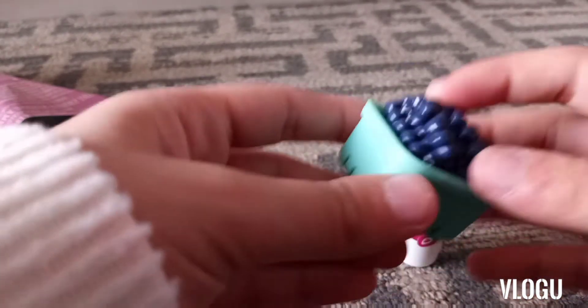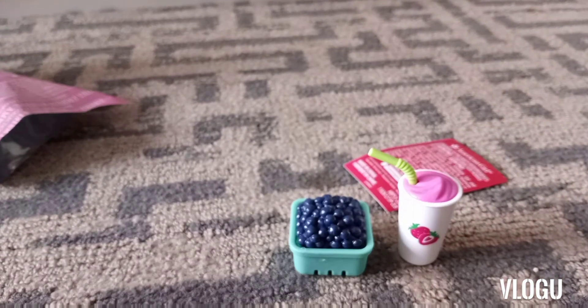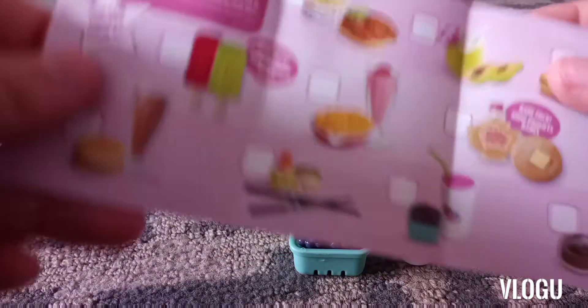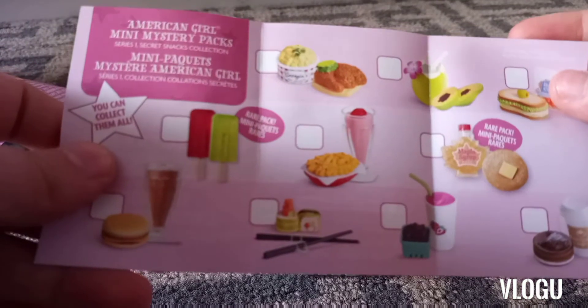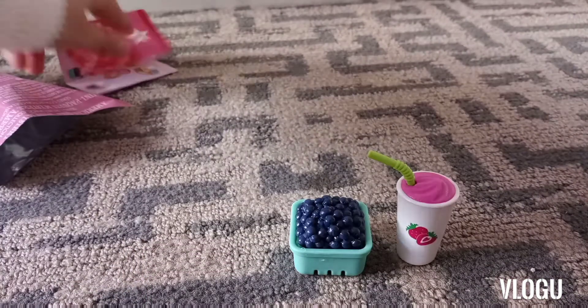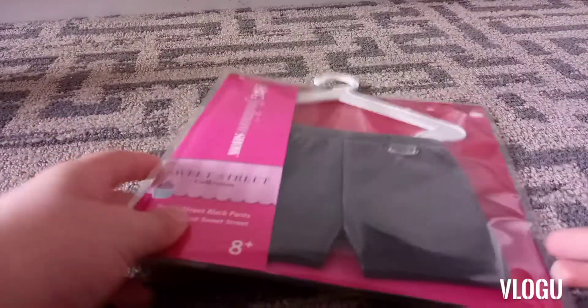It took forever to open one of them and we were trying to figure out what collections they were from, so it was just a super long process. I actually ended up getting the potato salad and chicken, and then I got the pancake and syrup. The next thing I got were these really cute black pants from the Sweet Street collection.